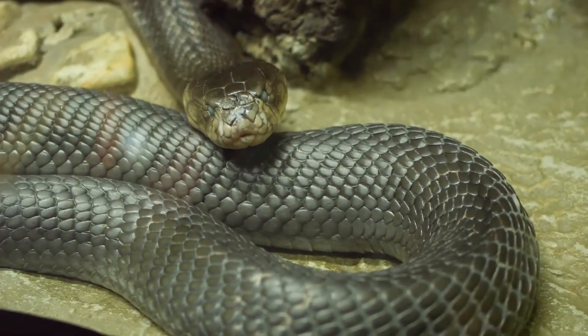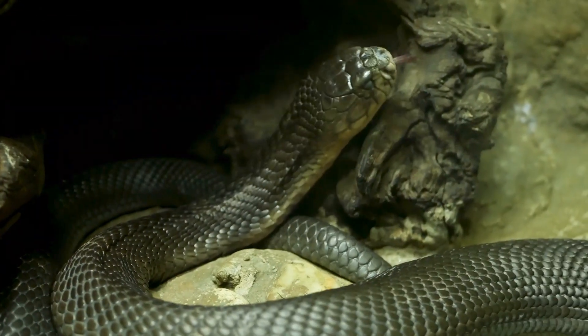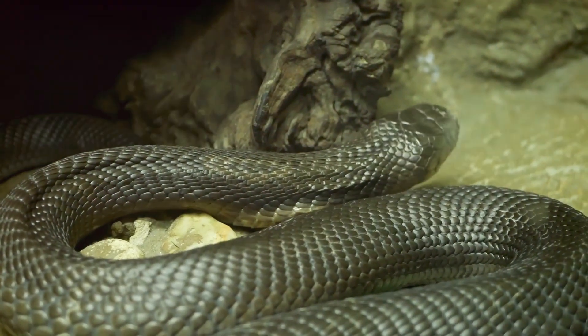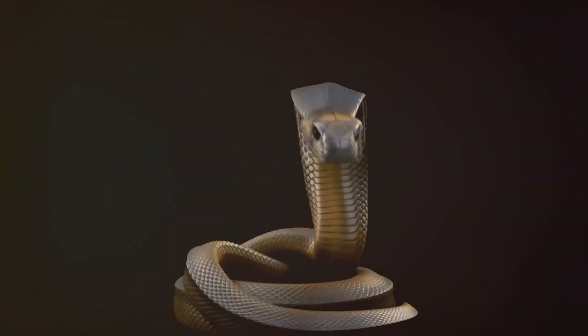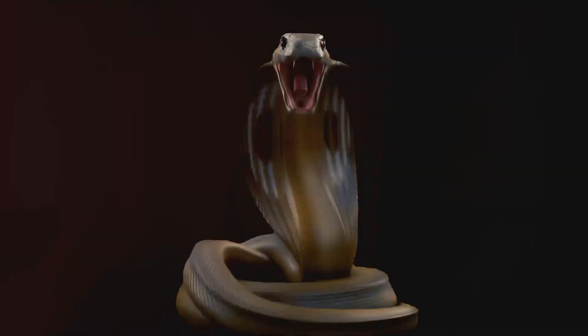For instance, the king cobra, one of the world's most venomous snakes, is known for its impressive size and deadly neurotoxic venom. On the other hand, the vipers, a large family of venomous snakes, are notorious for their long-hinged fangs and hemotoxic venom, which affects the blood and tissue of its victims.